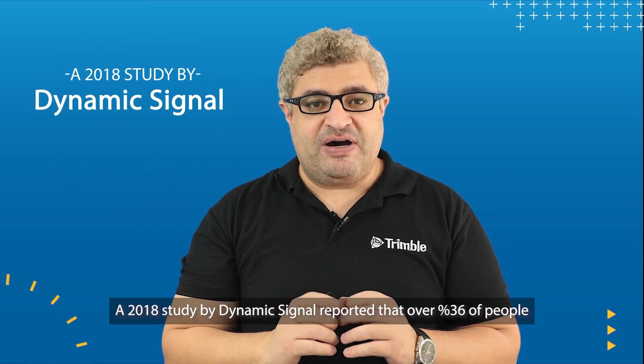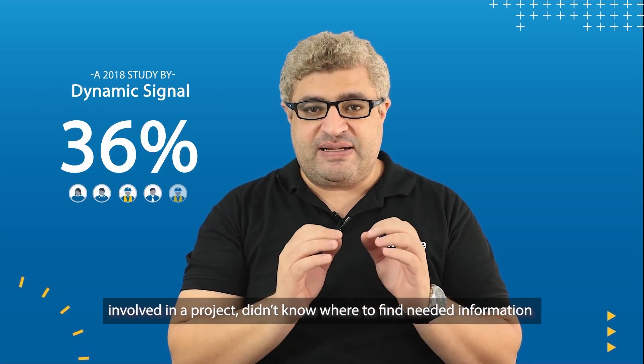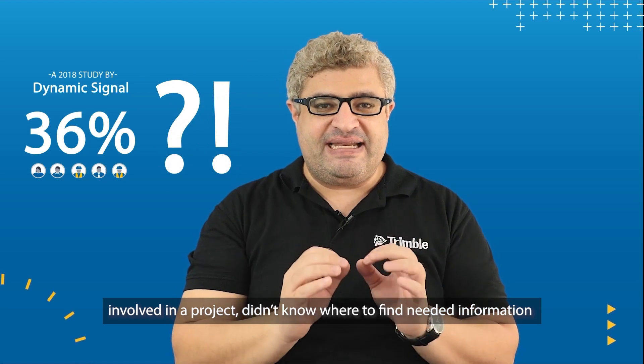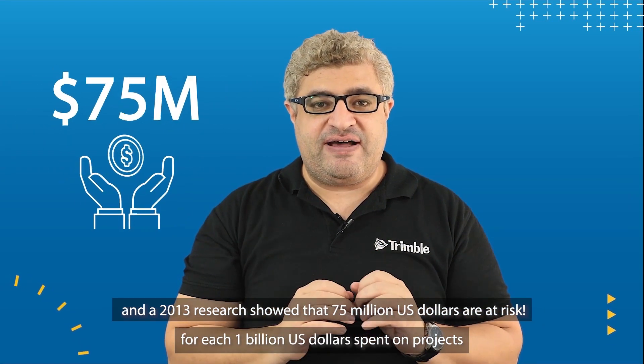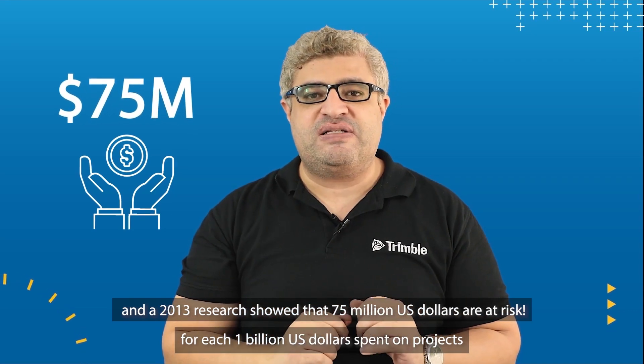A 2018 study by Dynamic Signal reported that over 36% of people involved in a project didn't know where to find needed information, and a 2013 research showed that 75 million US dollars are at risk for each 1 billion US dollars spent on projects.